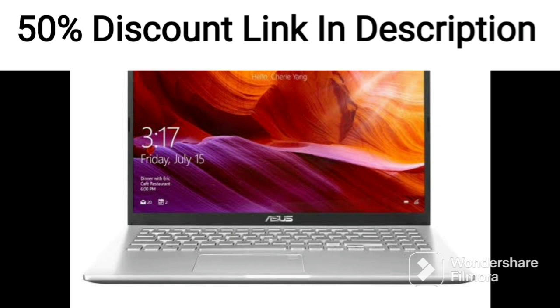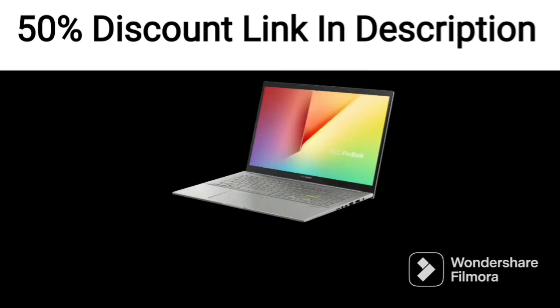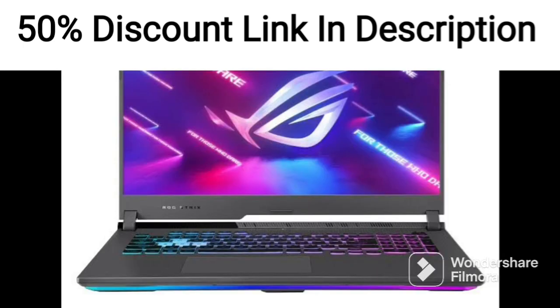However, it may not be powerful enough for more demanding games or applications. The battery life of the ASUS ZenBook Flip 13 OLED 2021 is decent, providing up to 10 hours of use on a single charge. This should be sufficient for most daily use cases, although heavier usage may require additional charging.